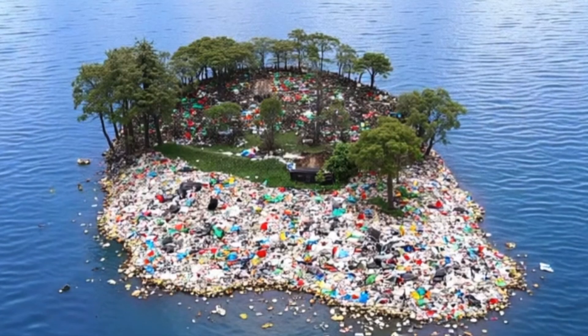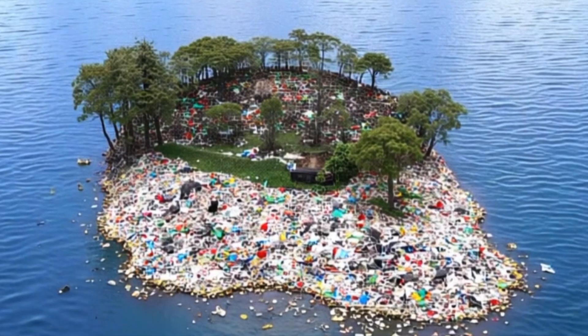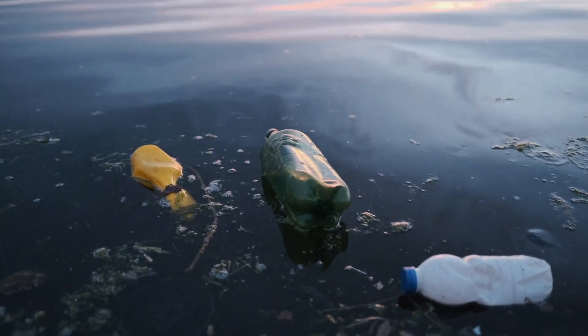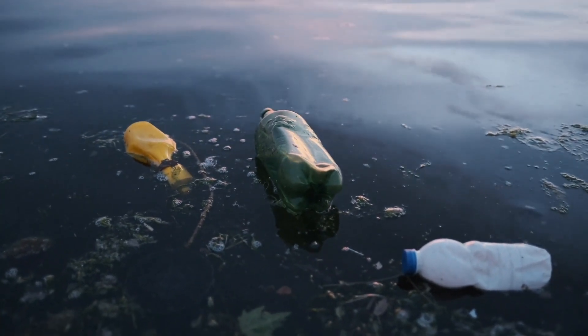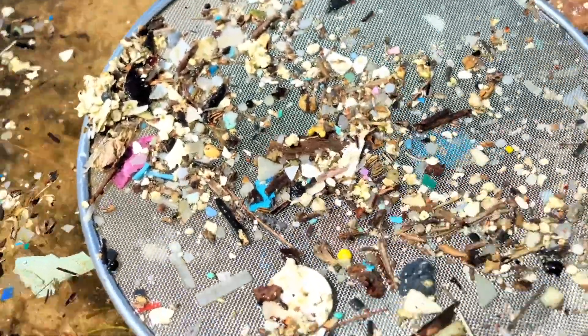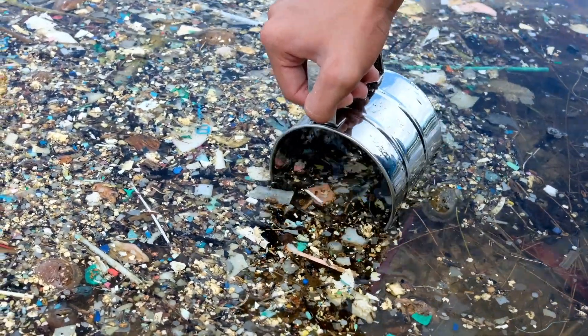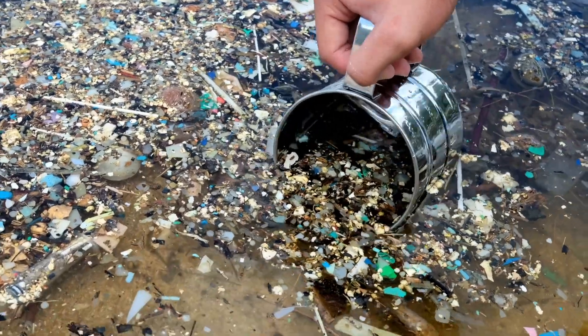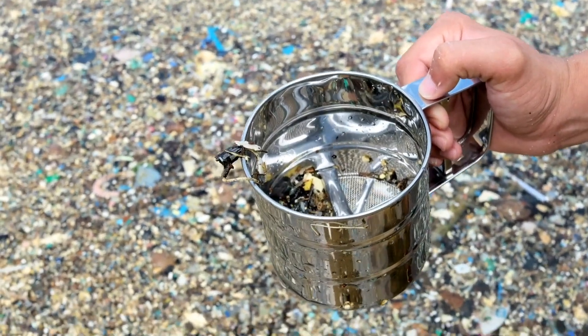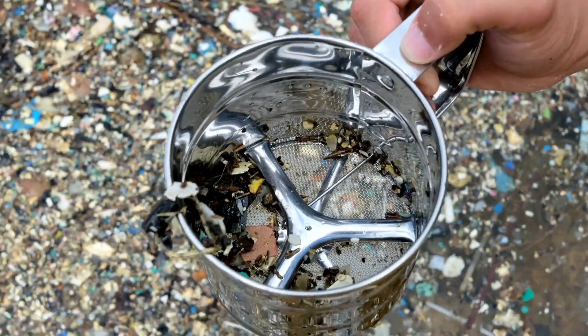Most people picture the Great Pacific Garbage Patch as a massive floating island of trash, but that's a myth. While there are some large objects — discarded fishing nets, plastic bottles, and broken consumer goods — most of the patch is made up of microplastics. Microplastics are tiny plastic fragments, often smaller than a grain of rice, that are nearly impossible to clean up. They don't biodegrade; instead, they break down into smaller and smaller pieces, spreading throughout the ocean and harming marine life in ways we are still trying to understand.